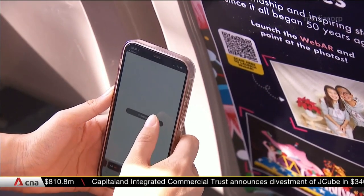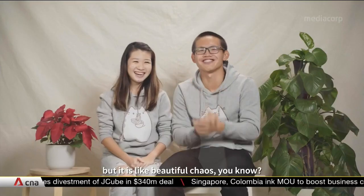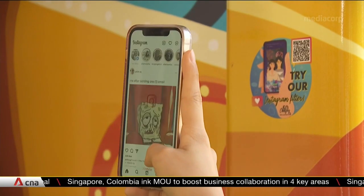Commuters will be able to scan QR codes to watch Chingay stories from volunteers and more. It's just pure chaos, but it's like beautiful chaos. They will also be able to scan QR codes for Instagram filters and fun facts.